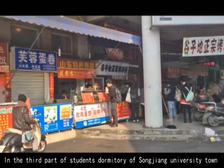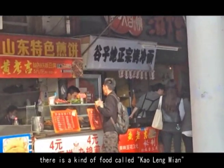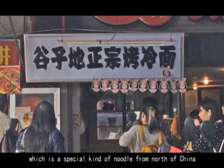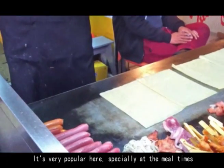In the third part of the student's dormitory of Songjiang University town, there is a kind of food called 烤冷面, which is a special kind of noodle from the north of China. It's very popular here, especially at meal times.